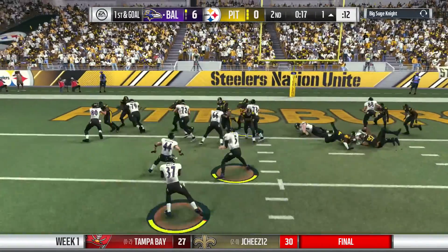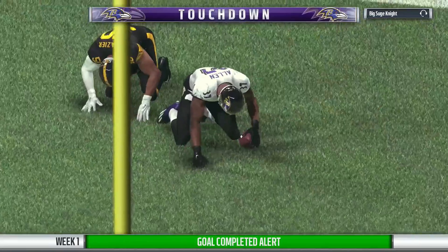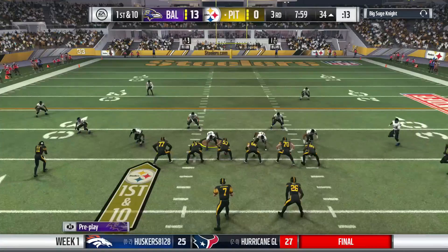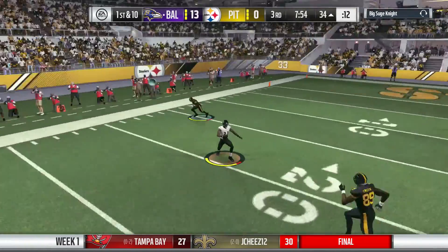First down and goal. The offense knocking on the door. And he will take it in for a Ravens touchdown. Because he can trust you being in the right spot — they connected there and picked up the first down.